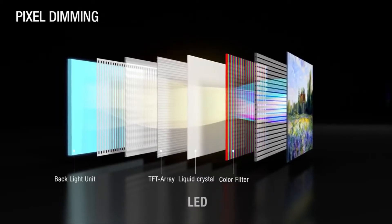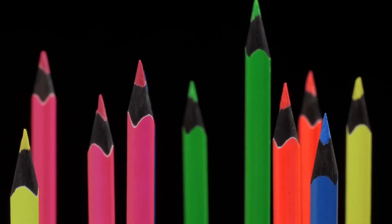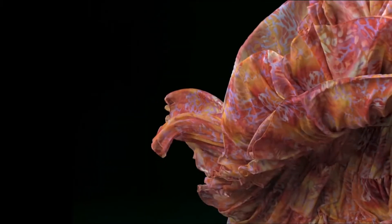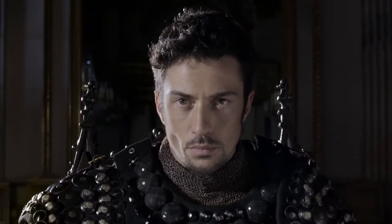Unlike LCD, OLED uses individual pixel dimming and no backlight, enabling a thinner TV but also perfect black for infinite contrast, beyond anything that LED LCD TV can offer. And a color palette that virtually matches those seen in today's high-end digital cinemas.